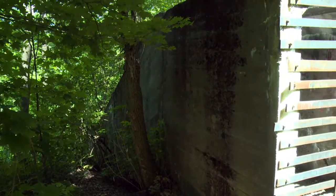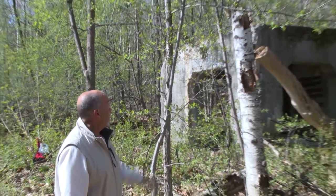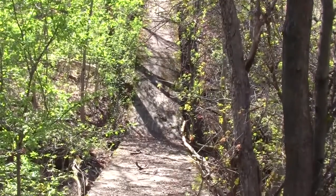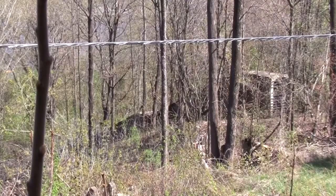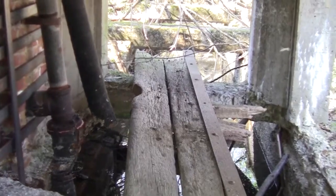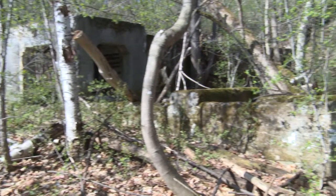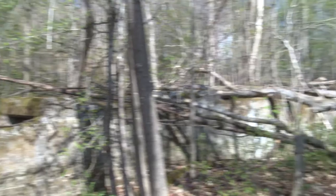D'ici, on peut voir l'escalier qui servait pour faire des inspections ou des réparations sous les piles de deux pieds. C'était un escalier en béton qui nous permettait de se rendre sous les piles pour vérifier le mécanisme du convoyeur, l'inspection, la réparation et ainsi de suite. Le convoyeur se situe en dessous des piles de deux pieds qui amenaient le bois à la meunerie pour passer dans les pierres et faire de la pâte.